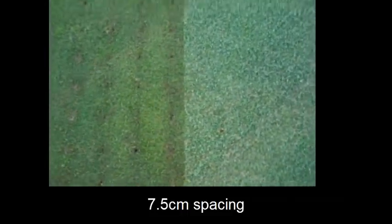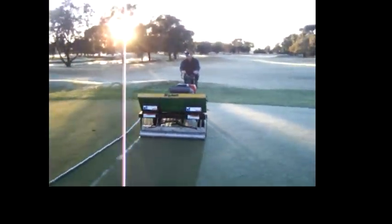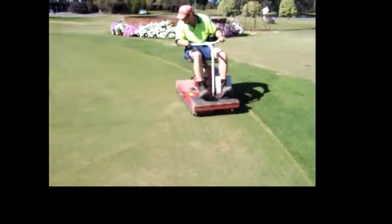Here we can see the spacing on the green. There is some excess water left over, but that is soon gone after it has been rolled, as you can see here. It has been rolled in two directions, and as you can see in this close-up view.